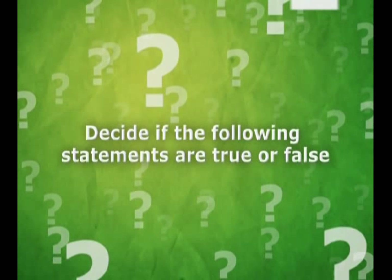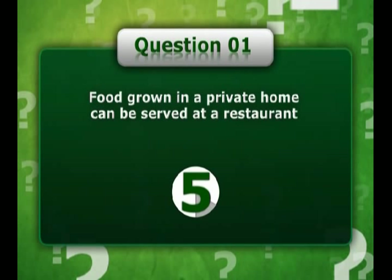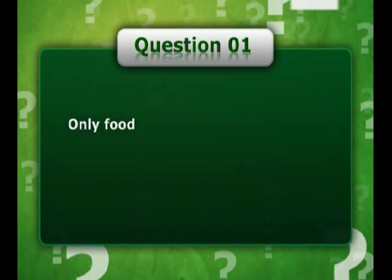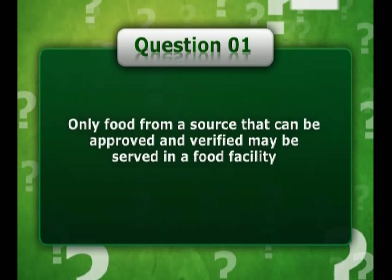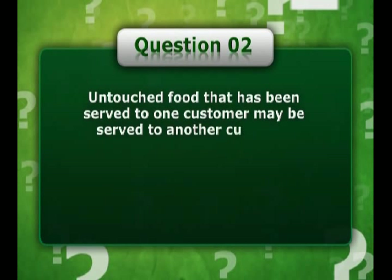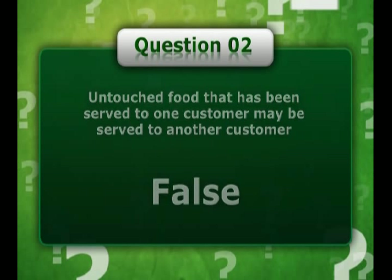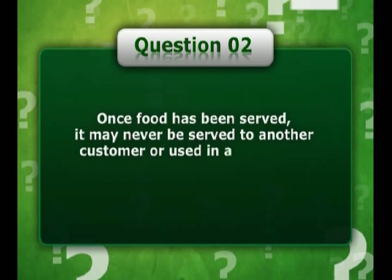Decide if the following statements are true or false. Food grown in a private home can be served at a restaurant. False. Only food from a source that can be approved and verified may be served in a food facility. Untouched food that has been served to one customer may be served to another customer. False. Once food has been served, it may never be served to another customer or used in any cooking process.